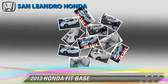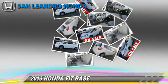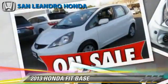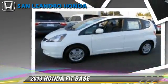This Honda features powered door locks, keyless entry, and power steering. Safety features include traction control, ABS, and stability control.